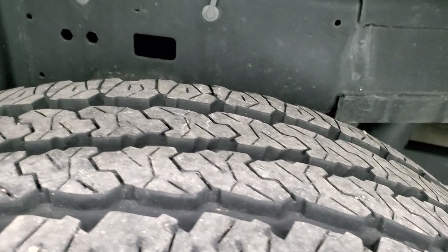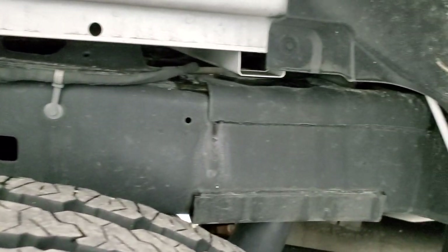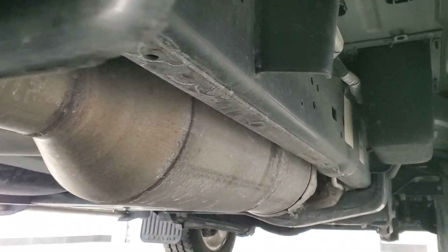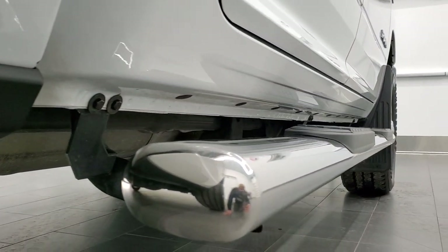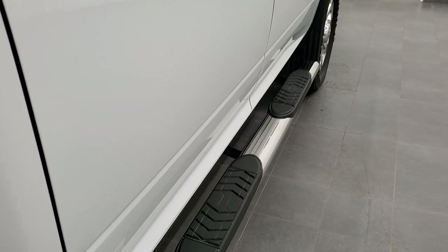Back tires have just as much tread as the front tires, and the frame and underbody is in exceptionally nice, clean condition all the way underneath. It has all the remaining factory exhaust, so it hasn't been altered, and the lower rockers look great. You also get some nice chrome step bars.